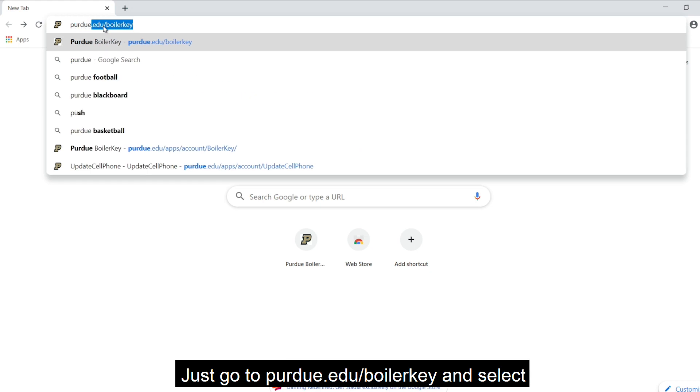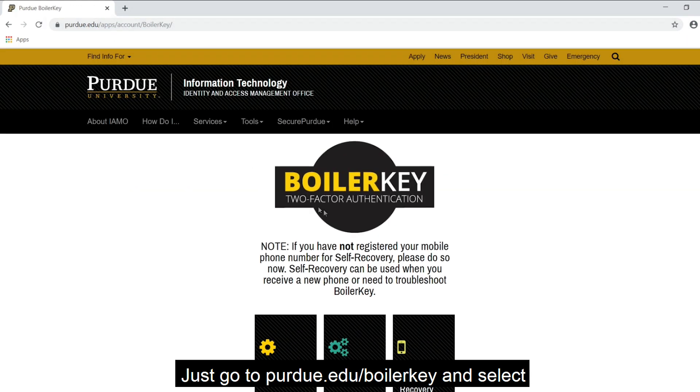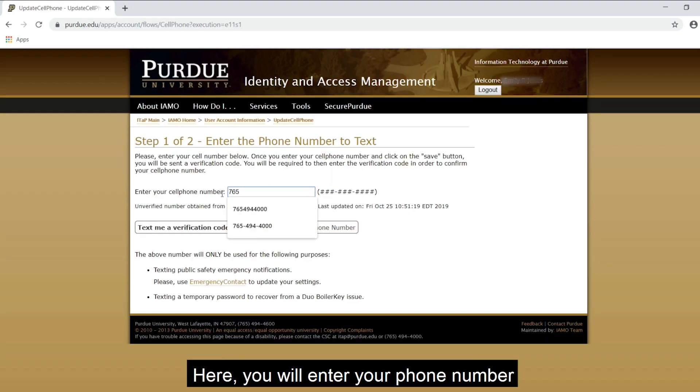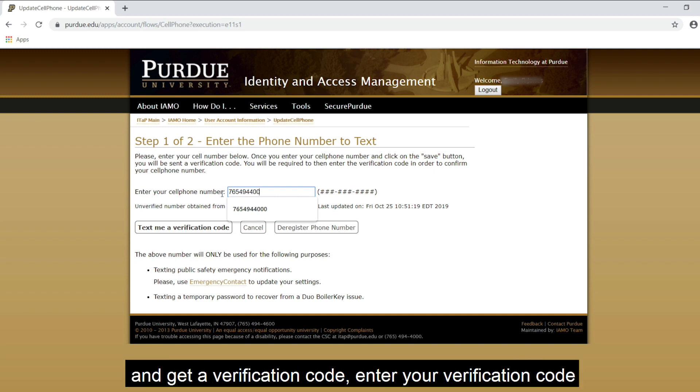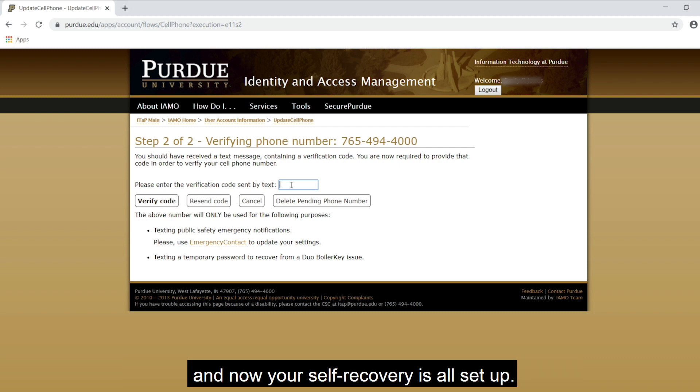Just go to purdue.edu/boilerkey and select register for self-recovery. Here, you'll enter your phone number and get a verification code. Enter your verification code and now your self-recovery is all set up.